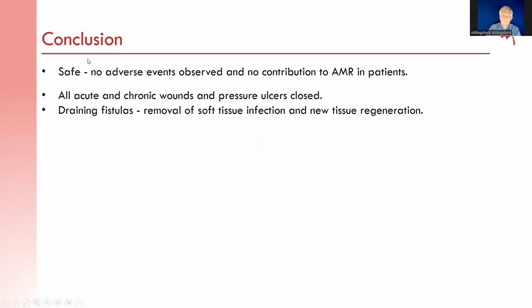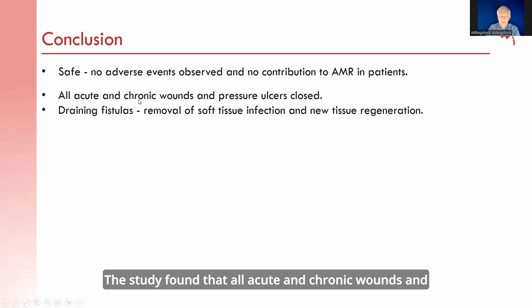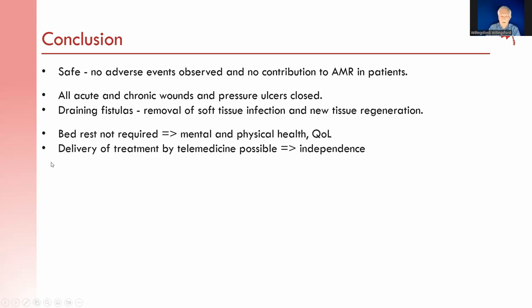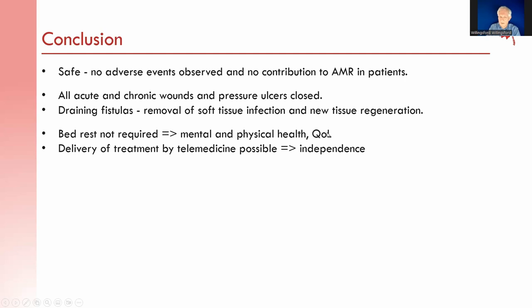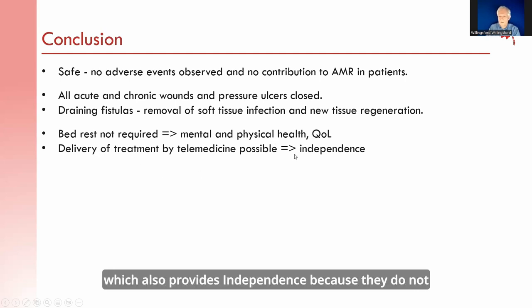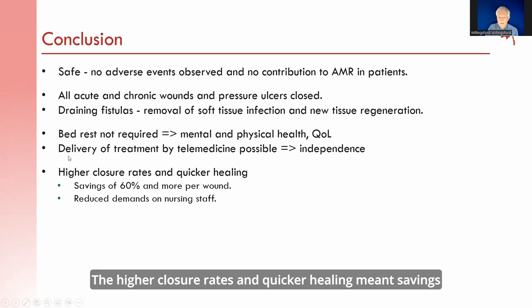In conclusion, MPPT has been found safe — no adverse events have been observed — and because it does not contain any antimicrobials, it will not contribute to the development of antimicrobial resistance. The study found that all acute and chronic wounds and pressure ulcers reached full closure. For draining fistulas, MPPT removed soft tissue infection and generated new tissue, reducing wound size. Importantly, bed rest is not required, which has huge mental and physical implications for quality of life. Treatment can be delivered by telemedicine, providing independence. Higher closure rates and quicker healing mean savings of 60% or more per wound, also reducing demand on nursing staff.